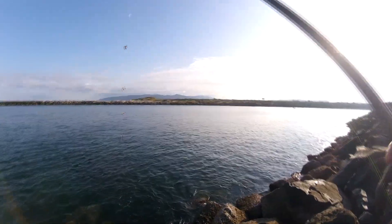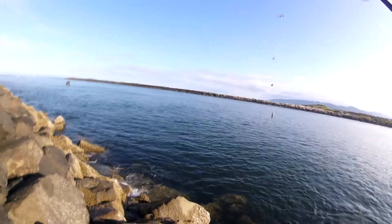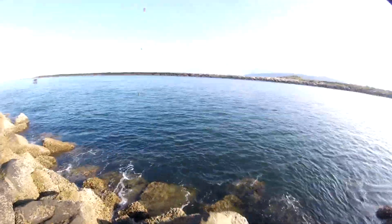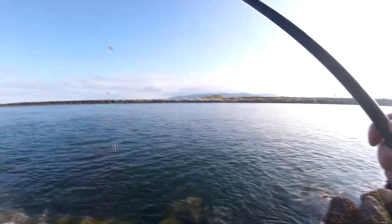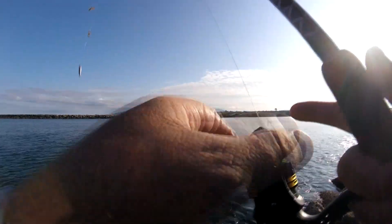Alright guys, as always, practice safety while you're fishing from these jetty rocks — they're very sharp and very slick. I know because last time I was out on the jetty last week, I fell. So be careful. Alright, let's get this cast in here.